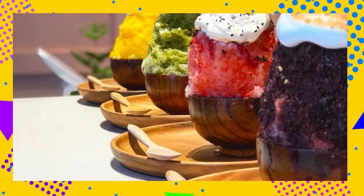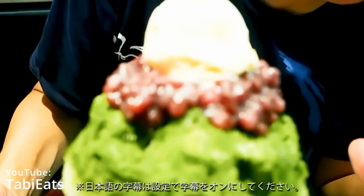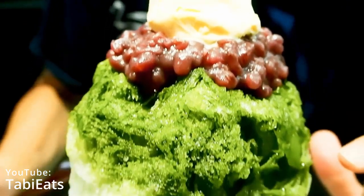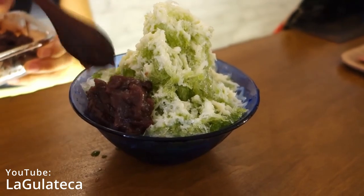Toppings and flavor combinations vary by region. There are some regions more known for tea producing, where you can find your kakigori topped with matcha and mochis, and some even with sweet azuki beans. Kakigori has grown in popularity nationwide in Japan.